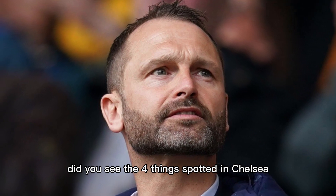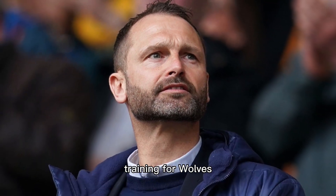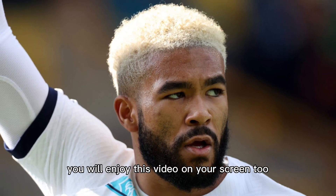Did you see the four things spotted in Chelsea training for Wolves? You will enjoy this video on your screen too.